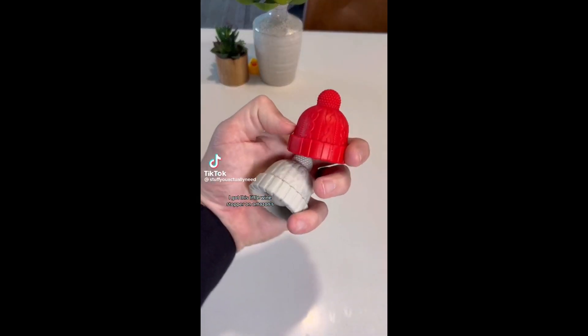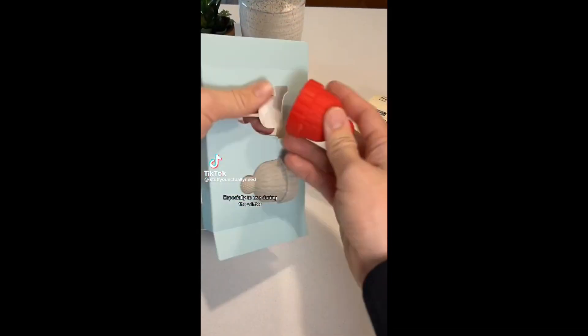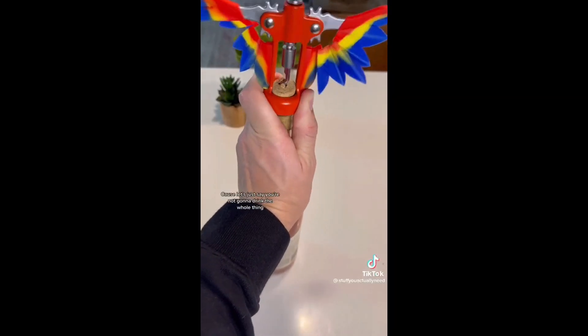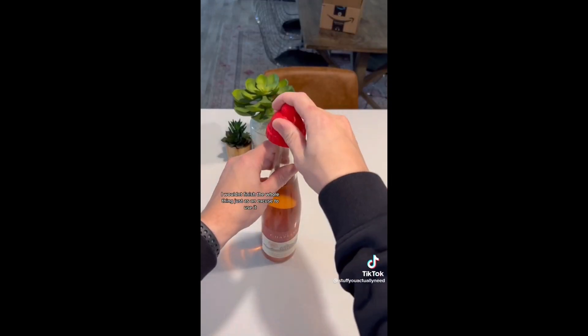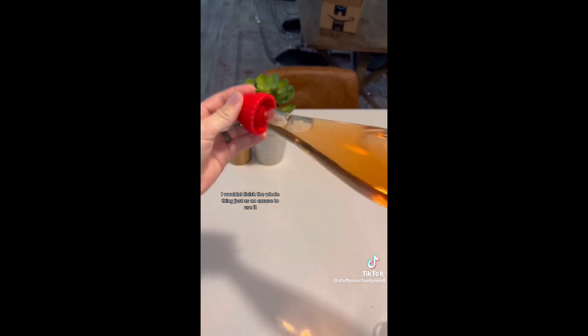I got this little wine stopper on Amazon. It's the cutest little guy I've ever seen, especially to use during the winter. If you're not going to drink the whole thing, just put this little guy on. I want to finish the whole bottle just as an excuse to use it.